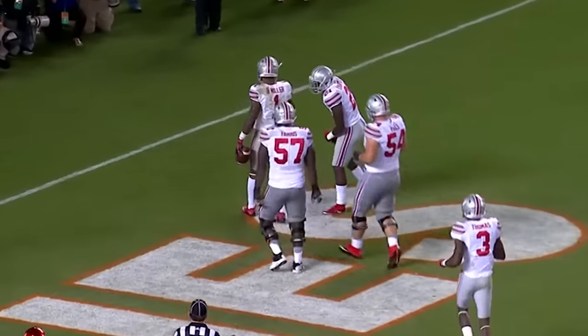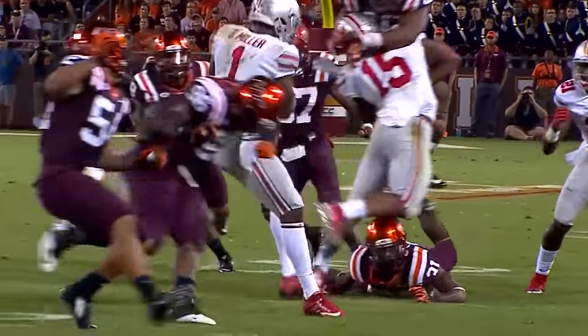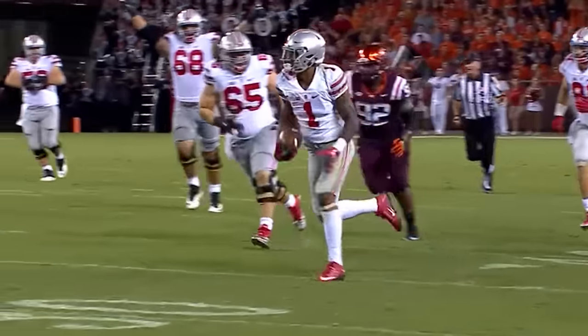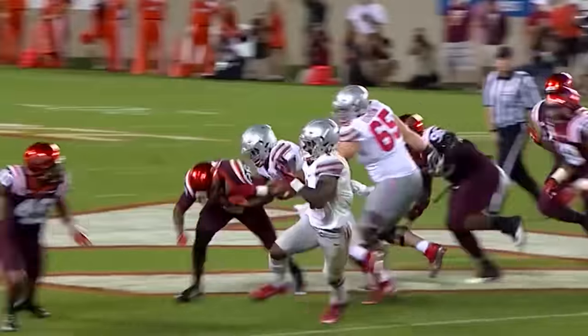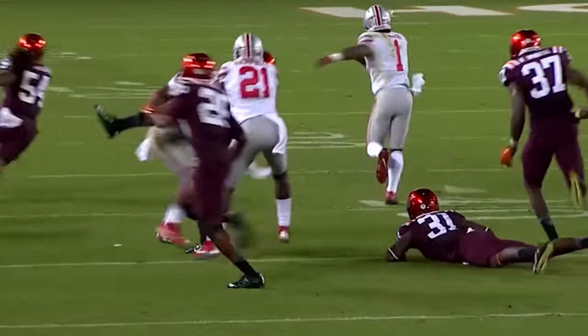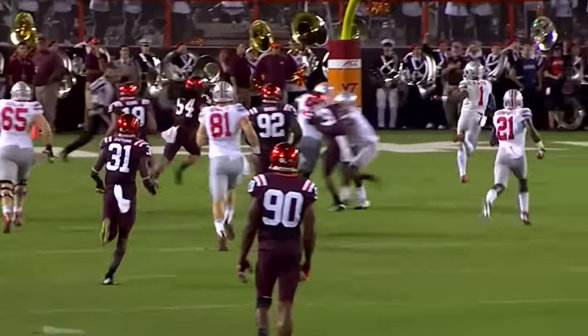Do you think he's made an impact in his first game at H-back? I think people forgot how explosive Braxton Miller is with the football in his hands. When you get him out on the edge and give him a little bit of room, this is what he can do — not just to Virginia Tech, but anybody Ohio State plays. Watch his spin move. In Madden, that might be the B button.